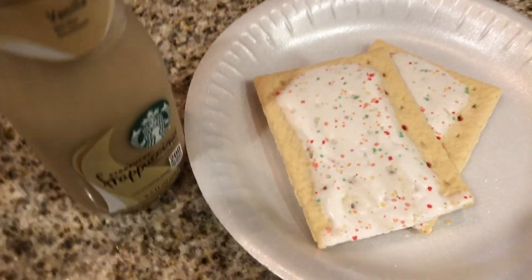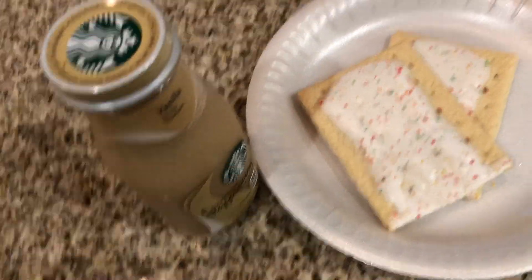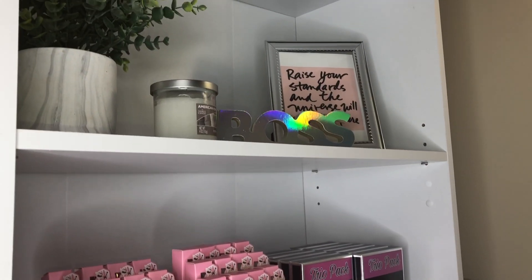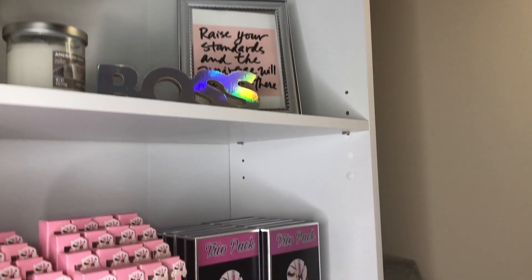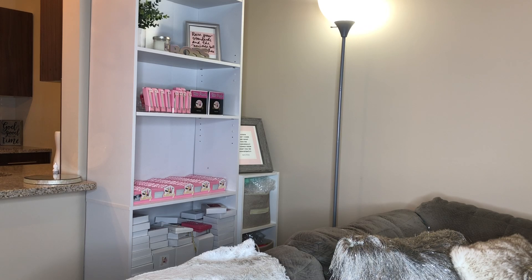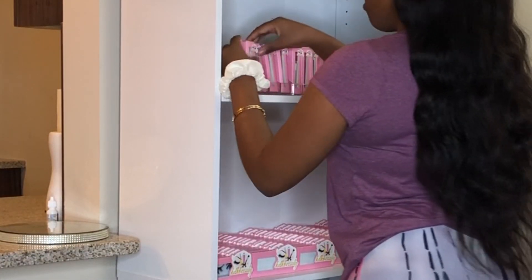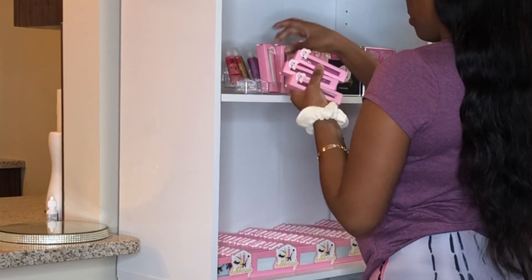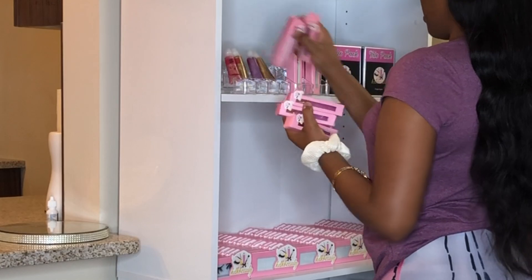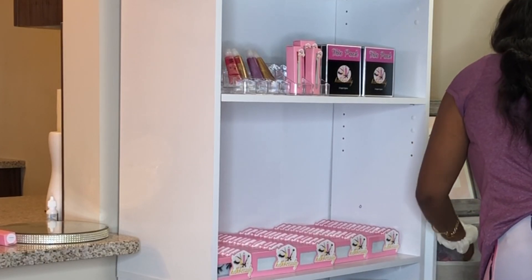Hi guys, welcome back to my channel. My name is Kenisha. If you're new here, go ahead and hit that subscribe button, give me a like, and comment your website down below. It's a little bit later in the day and I just got ready. I know all of these are sold out so I'm going to go ahead and take these all off and put them there because those need to be packaged up. I'm going to package up for orders.